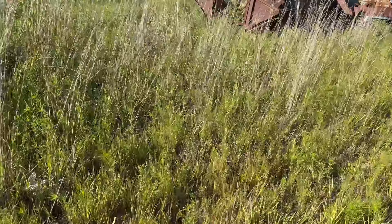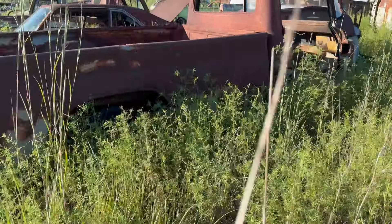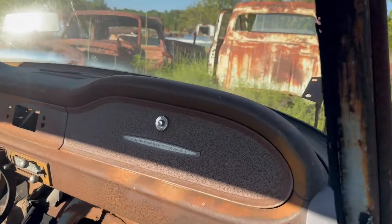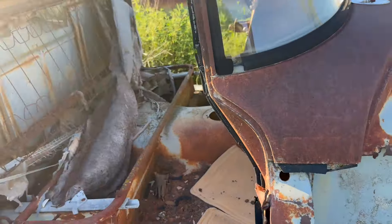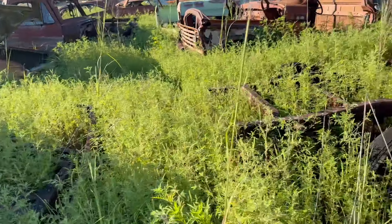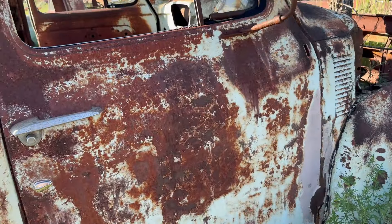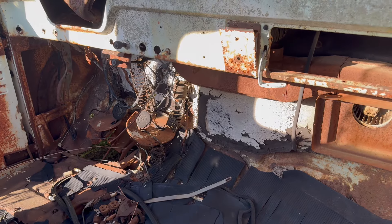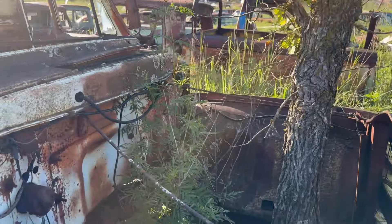Let's swing over here and catch a couple more trucks and then wrap this thing up. There's this old International over here as we tromp through some more weeds — not a heck of a lot left of this one. And one more old Ford — how about this 53? Let's take a look at this 53 Ford real quick. Not much left, extremely rusty, and a tree coming right up through the middle of it.